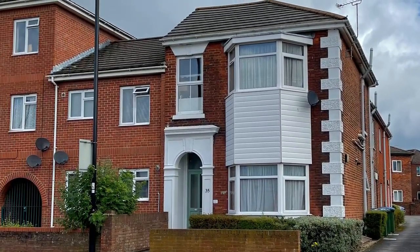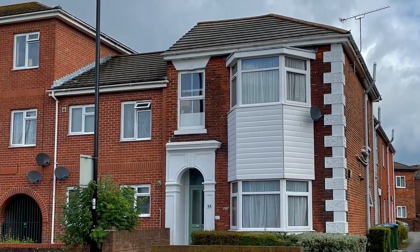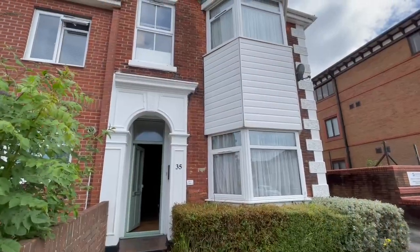Hello and welcome to our video tour of this one-bedroom first floor flat in Shirley, Southampton. Let me show you around.